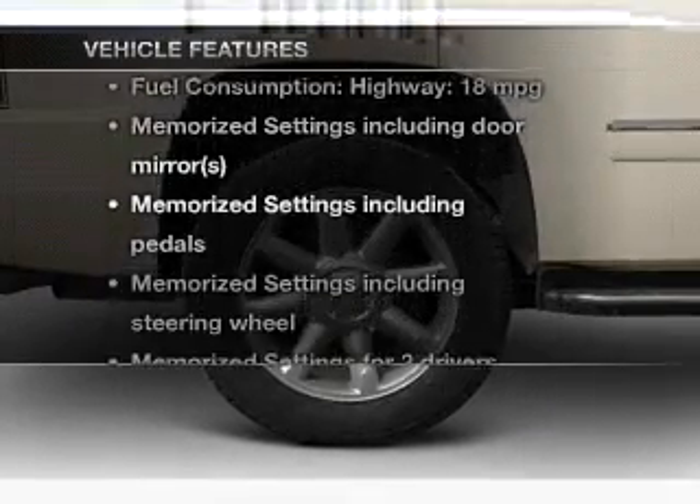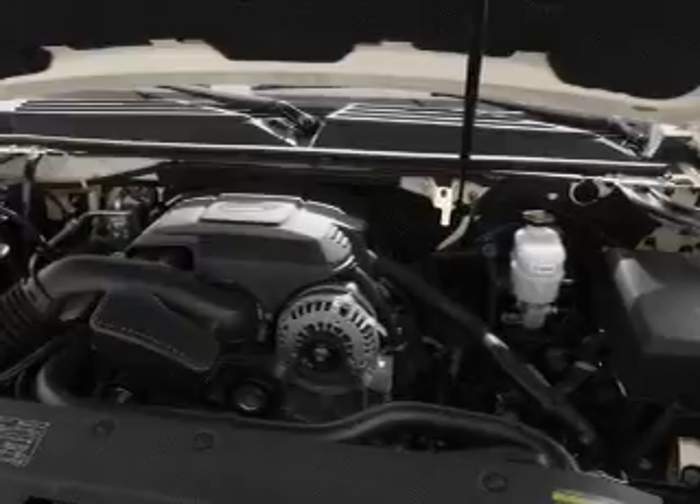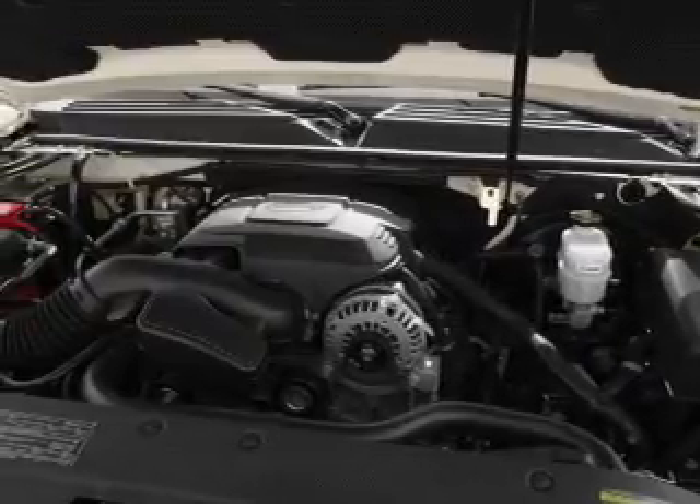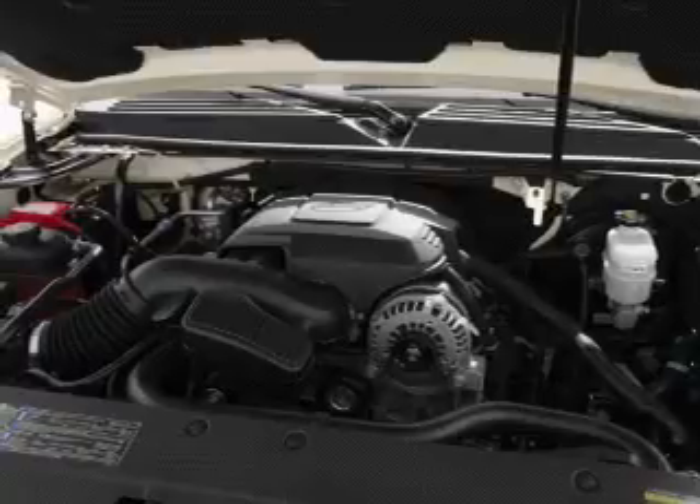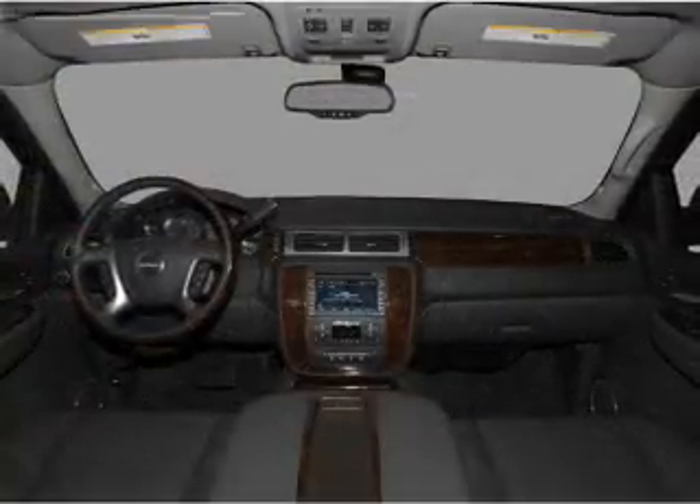Enjoy these notable features included in this vehicle: leather seats, power door locks, power windows, cruise control, Bluetooth wireless, a DVD system, and an AM-FM stereo with a CD player.